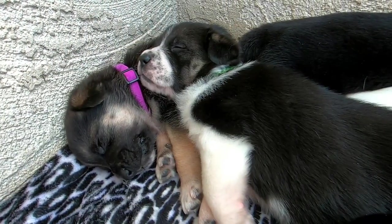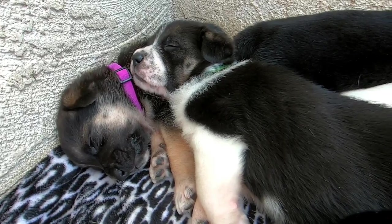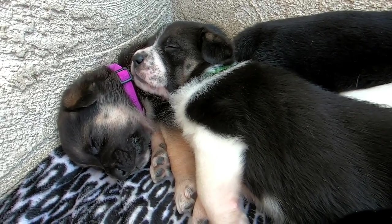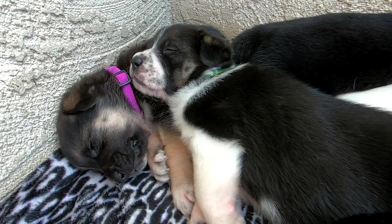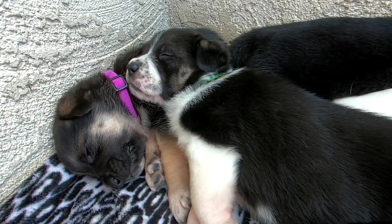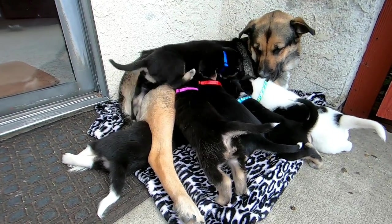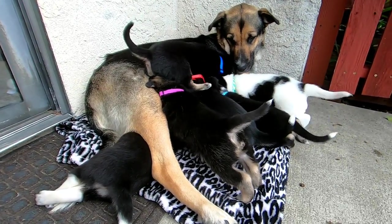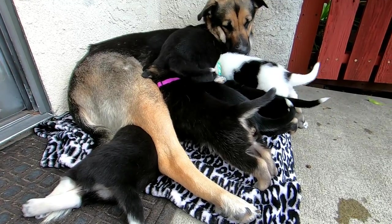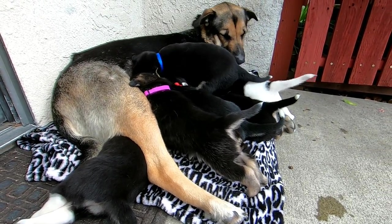Of course, whoever adopts these puppies can name them anything they want. But I think out of all the puppies I've ever named — and I've named a lot of puppies over the years — Wolf Blitzer may just be the name that makes me laugh the most. And laughing, and playing, and just letting these pups bring joy to our lives every day is what I'm in this for. So it's going well as far as I'm concerned.